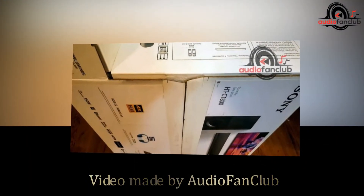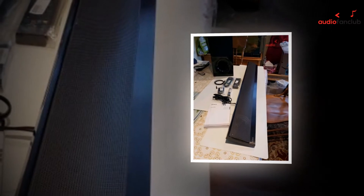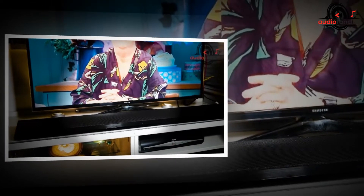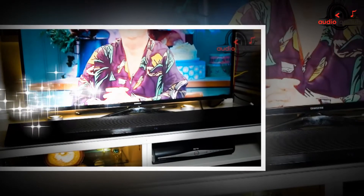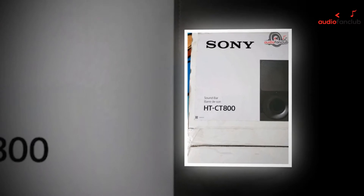Welcome to AudioFanClub.com show where we are talking about the Sony CT800 Powerful Soundbar with 4K HDR, Google Home Support, and Wireless Subwoofer — the Height CT800. We are grateful to Sony for creating such a masterpiece. We cannot imagine life without this now. The one we are reviewing currently will be a part of our setup here in the office, and some of us have already placed our orders for our homes.